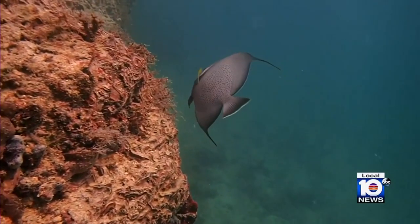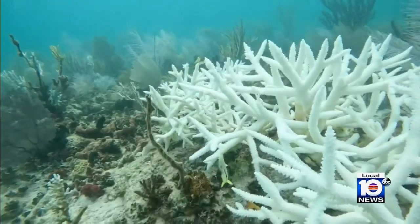The high temperatures are causing a drop in oxygen and bleached corals in the water. You can get really high rates of coral death when they're in that condition because they're very, very fragile.